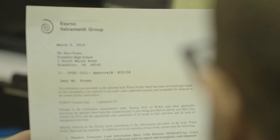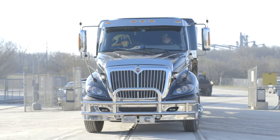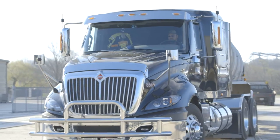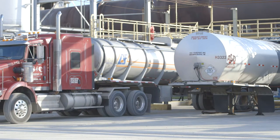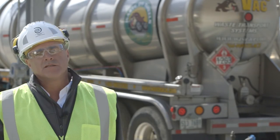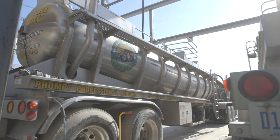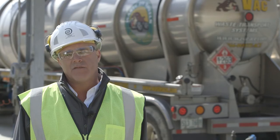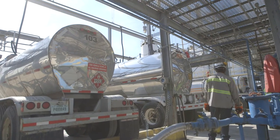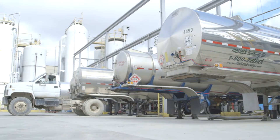Once a customer receives their profile ID number, which is their approval number that they can ship to the Logansport facility, they put that number on their shipping document — which is a manifest — and that's the tracking device. They will then schedule a load to bring the material to the plant. The trucks are DOT certified to haul hazardous waste. A typical tanker holds approximately 5,000 to 5,500 gallons, and this plant receives approximately 20 loads a day, which is what's needed to burn 100% replacement.